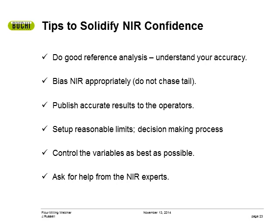One thing a customer of mine did to help with operator confidence is he put up a whiteboard next to the NIRMaster. Whenever he got the wet chemistry results back, he would show the comparison, so operators could see how accurate the Buki had been for the last week based on those analyses. Over time, that really helped with operator confidence. You should also set up reasonable warning limits and critical limits, and have some kind of decision-making process that makes sense to the operators. Control your variables as best as possible, and ask for help from the NIR experts.